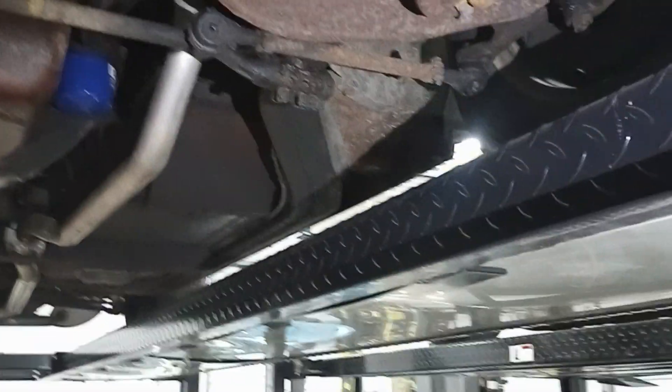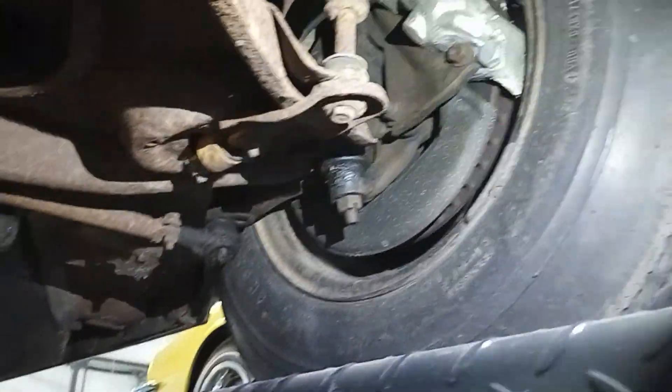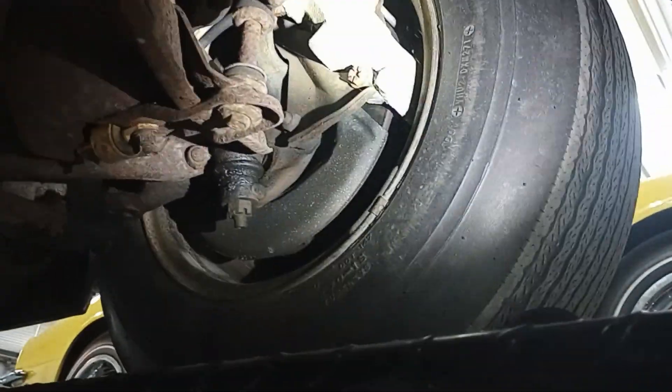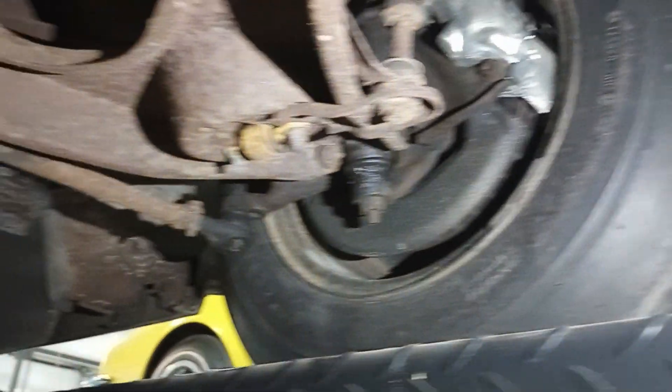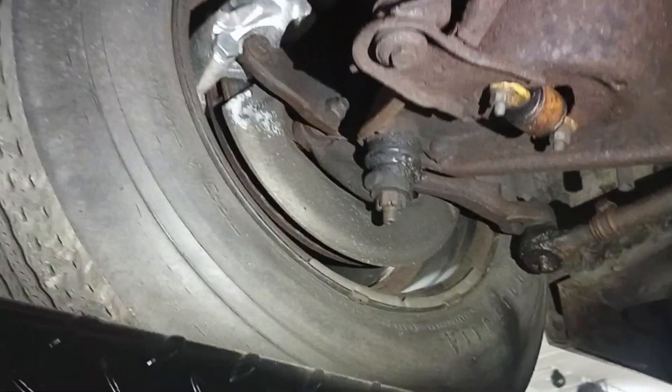Let's get into the meat and potatoes of it. We love original. Looks like we've had things that have made the car safe to drive — bushings — and looks like somebody put new calipers on it. You got to stop, right? So other than that, everything looks pretty unmessed with — the backing plates and all that.